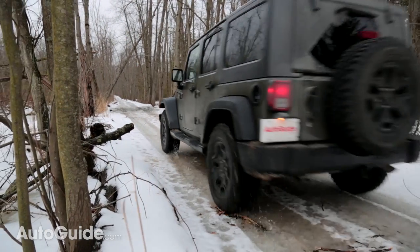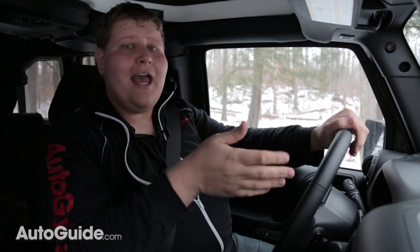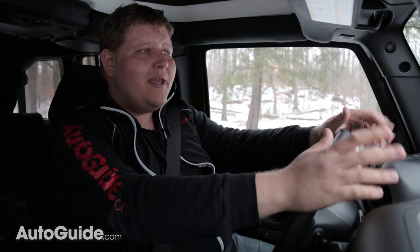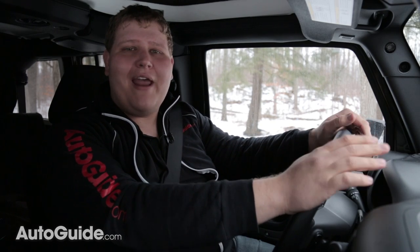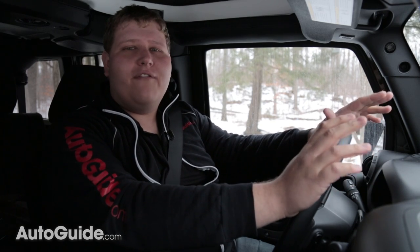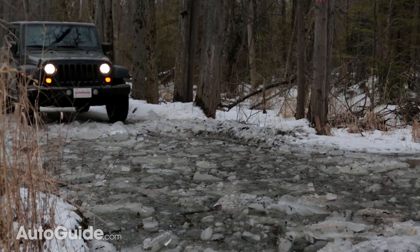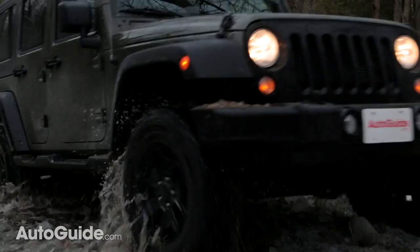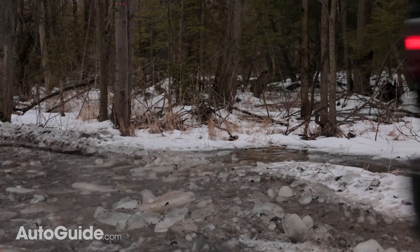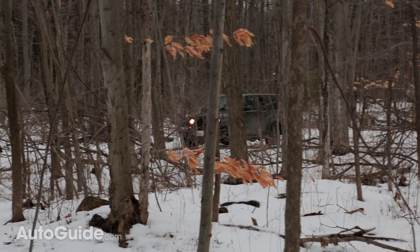Out here in the bush is when this Wrangler really starts to make sense. Right now I've come up to a little bit of a puddle — I can't quite tell how deep it is — but the beauty of this Wrangler is it gives you all the confidence in the world and just makes you want to go for it. And it just eats it up, absolutely eats it up. It doesn't matter what we've crashed through today; this thing just takes the abuse and asks for more.